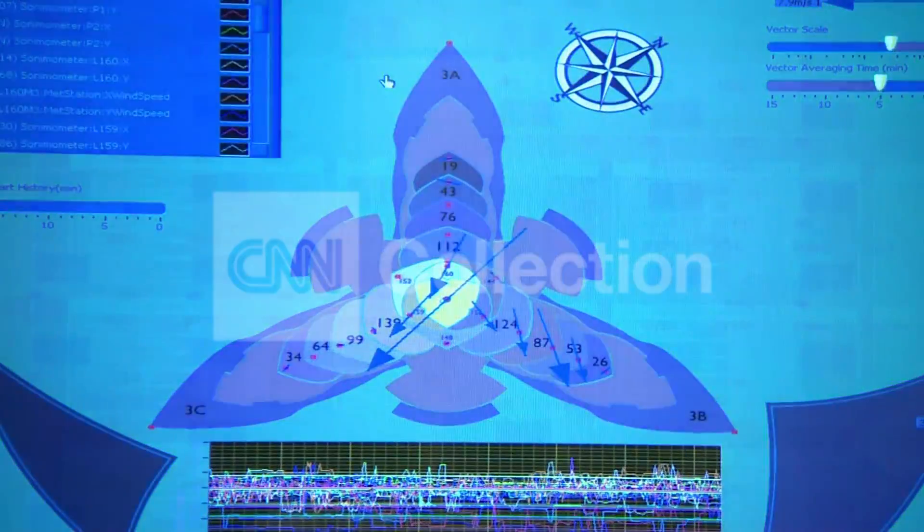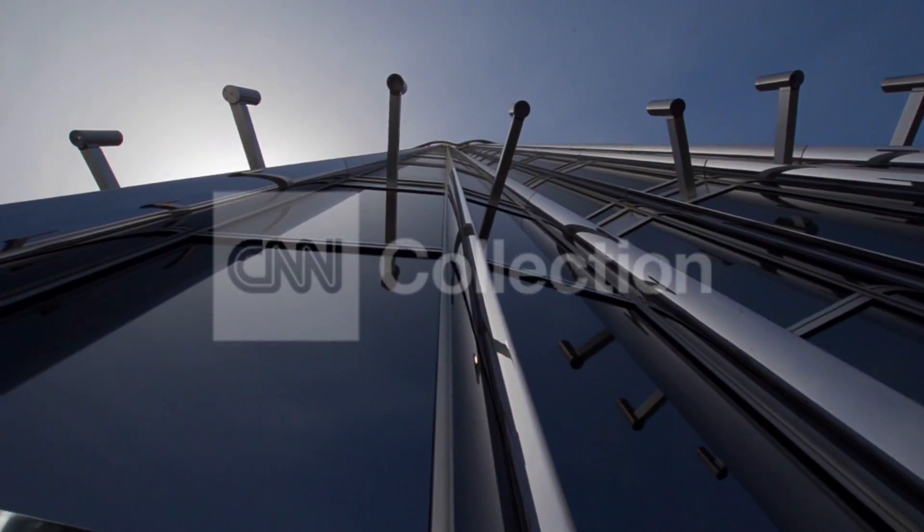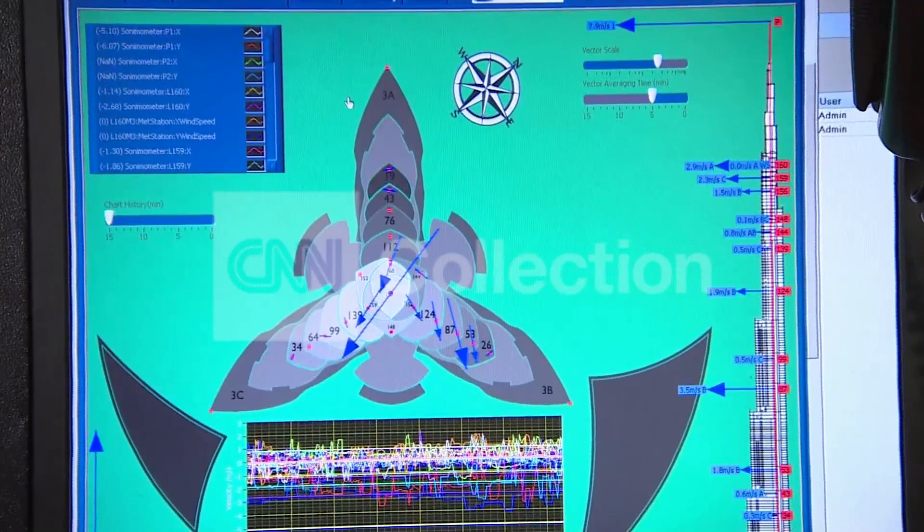On a windy day, the top of the tower can move up to six feet in either direction, and the base is designed to shift in the event of an earthquake. Do you get a little nervous when there's an earthquake? I used to, but now I trust it so much, because recently — last week — we had quite a good movement in town.